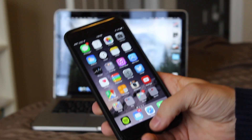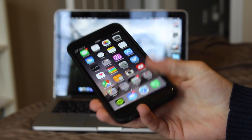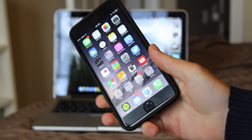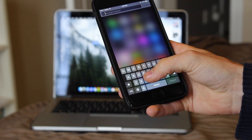Hey guys, what's going on? This is Apple Investigator here and it seems that many of you guys are interested in Geekbench and GPU tests and all sorts of benchmark testing with the latest flagship devices. So here I am, I'm going to compare the iPhone 6 Plus and the Nexus 6.